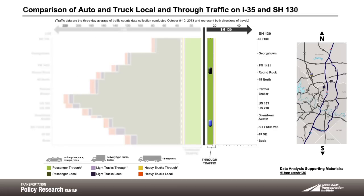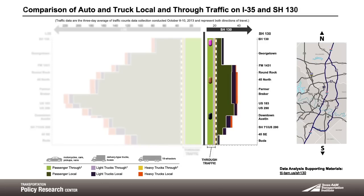Now let's look at the traffic on SH-130. We already know that it is a small fraction of the vehicles that travel on I-35. Again, the light green, lavender, and yellow represent the cars and trucks that are traveling through the region without a stop. The dark green, the purple, and the orange are cars, trucks, and 18-wheelers that are traveling locally through the region, but doing so on SH-130.